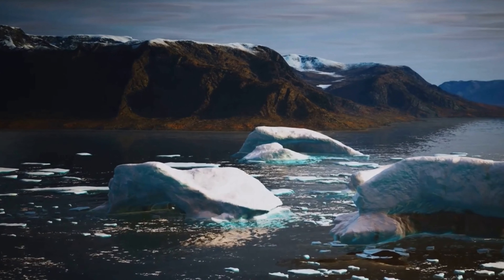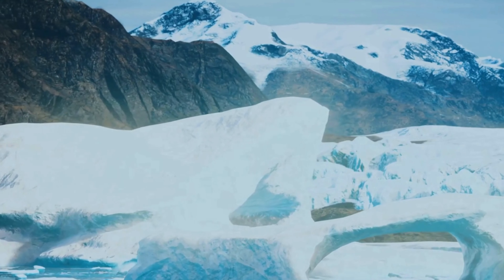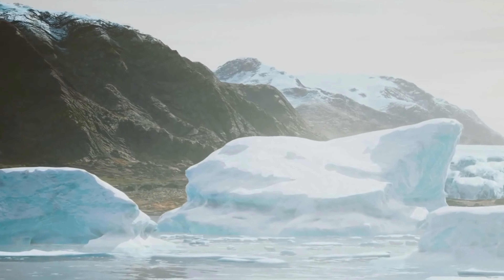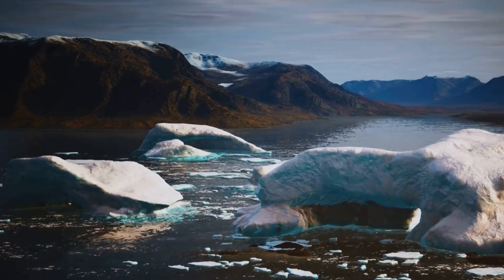Antarctica's aridity is another challenge for life. The continent receives very little precipitation, with most of the interior receiving less than 200 millimeters per year. This lack of water makes it difficult for plants to grow and for animals to find food and water. Despite these challenges, life has found a way to thrive in Antarctica. A variety of organisms, including penguins, seals, whales, and invertebrates, have adapted to survive in this extreme environment, developing unique adaptations to cope with the cold, wind, and aridity.